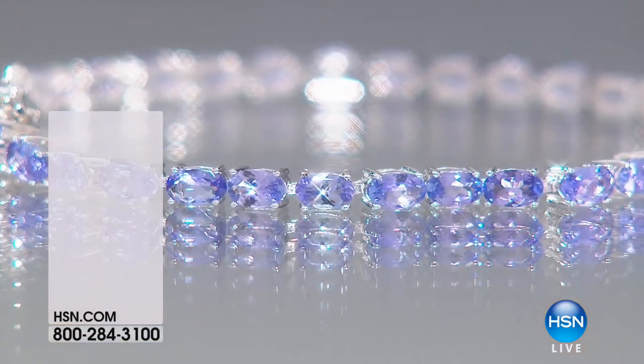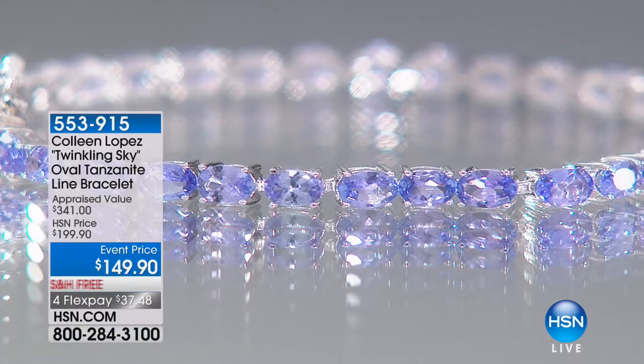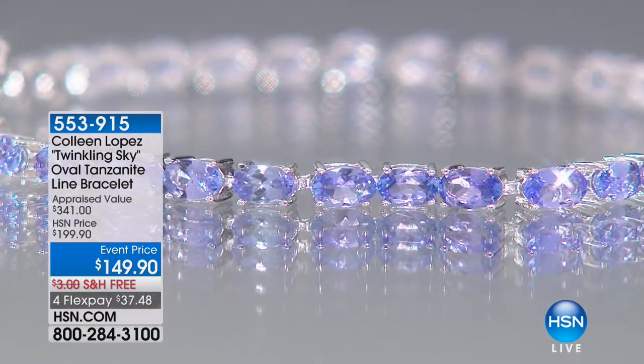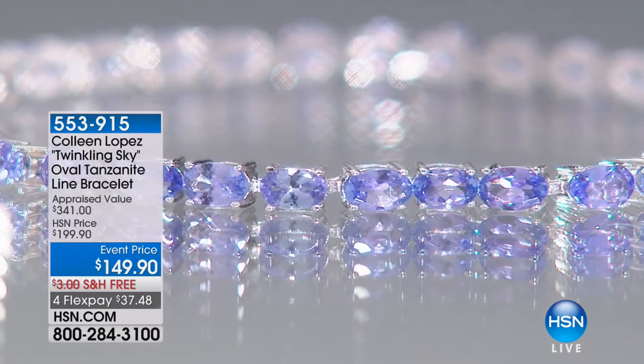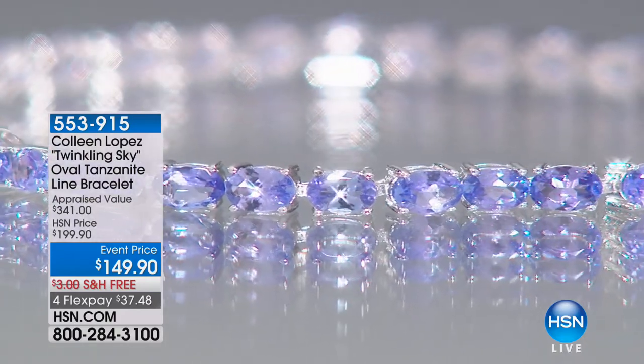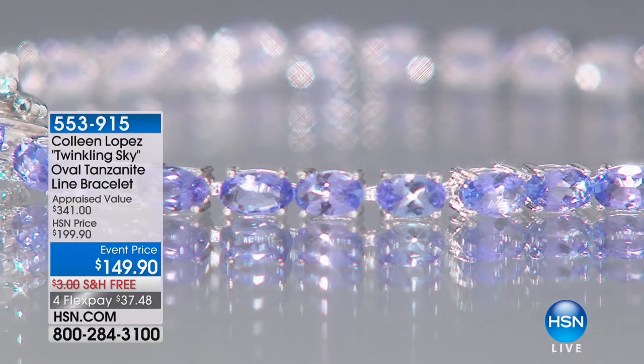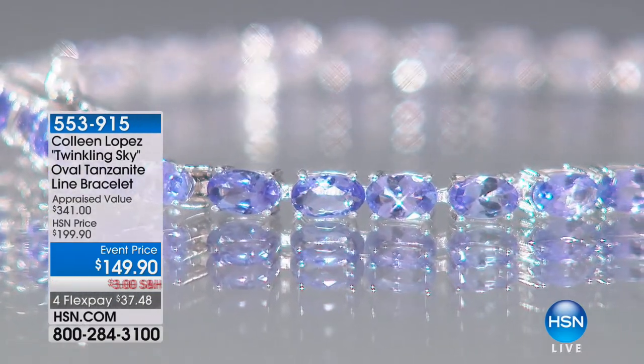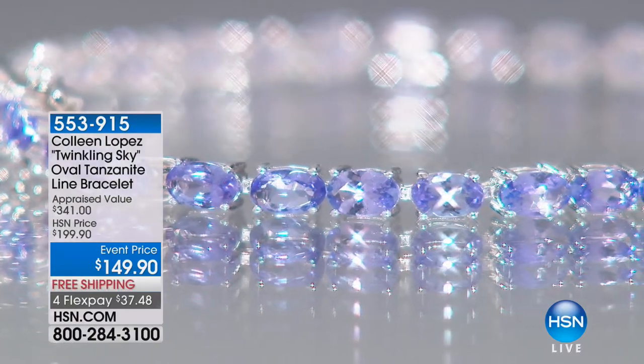Also coming up, we have a tanzanite bracelet that we're going to be showing you. I had one on my tray. This gorgeous tanzanite bracelet — which I absolutely love. The color is amazing. It is the biggest value, I think, that we have in tanzanite.